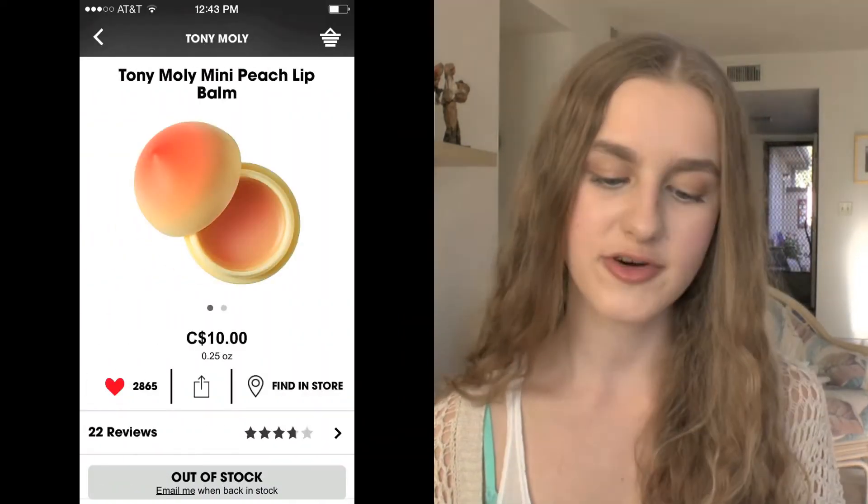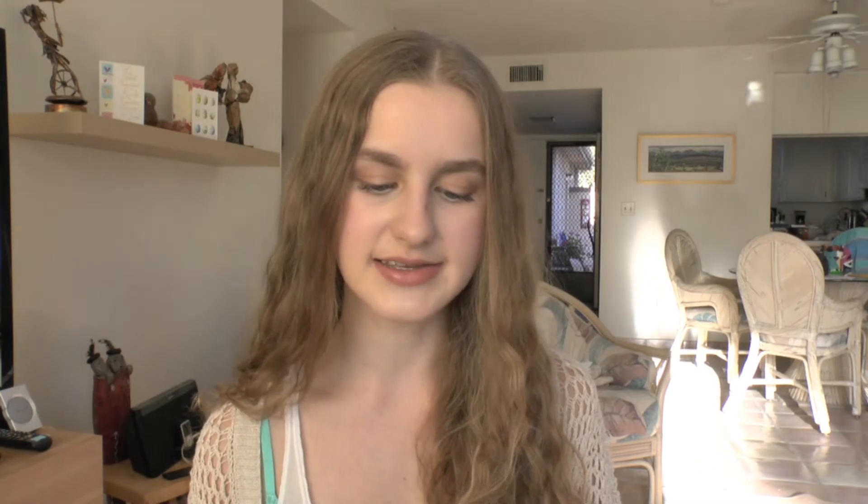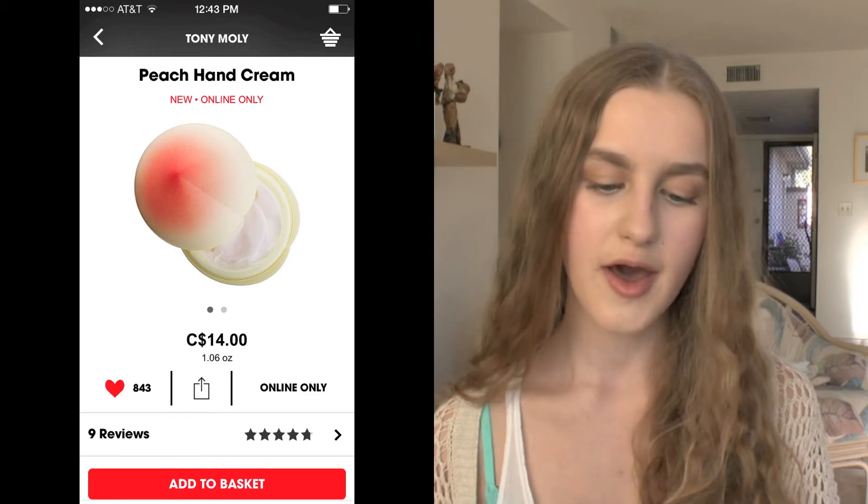I also have the Tony Moly Mini Peach Lip Balm — the packaging is actually shaped like a peach, which is really cute, and I've heard it smells really nice. I don't think I'll purchase that one right now because I have a lot of lip balms on the go, but sometime in the future. I also have their Peach Hand Cream, which also comes in a peach-shaped container. I heard Serene Woo talk about it and she said it smells really really nice.